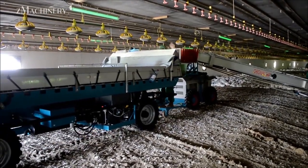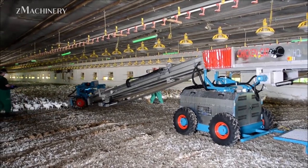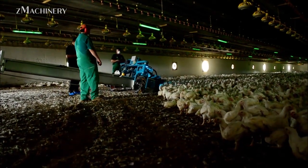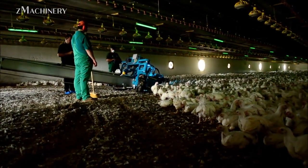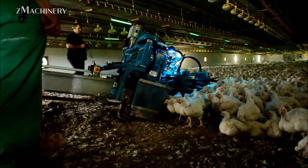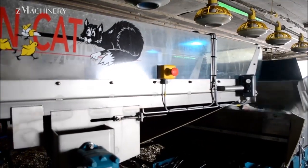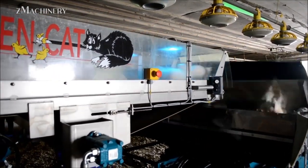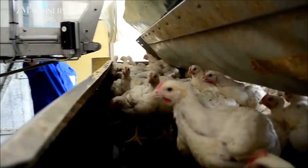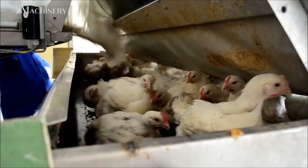Thousands of mature chickens are harvested using the PIER system, a method designed to ensure efficiency and humane handling. This system minimizes stress on the birds, utilizing automated processes that enhance productivity while maintaining welfare standards. The PIER system operates with precision, carefully collecting and processing chickens in a structured and hygienic manner. By implementing this advanced harvesting technique, the farm maximizes efficiency, reduces labor intensity, and ensures the highest quality standards in poultry production.